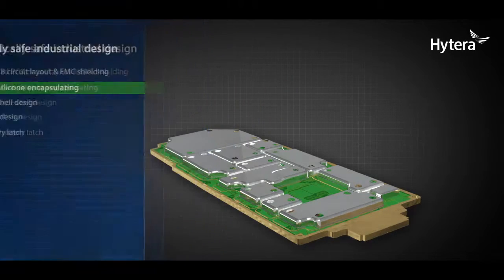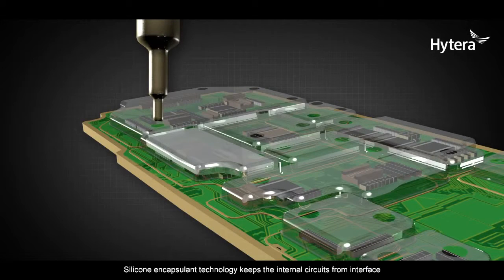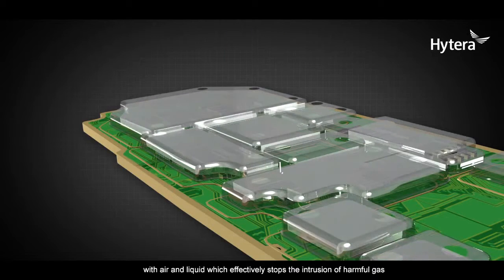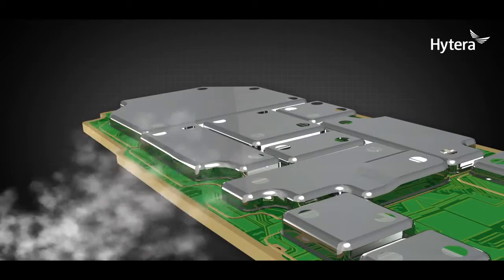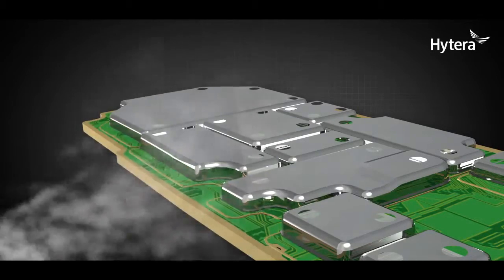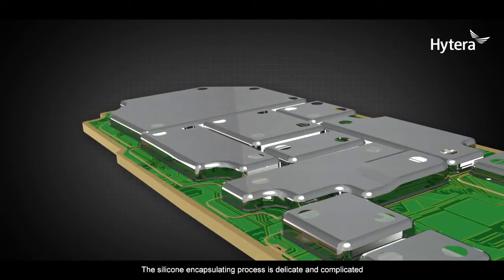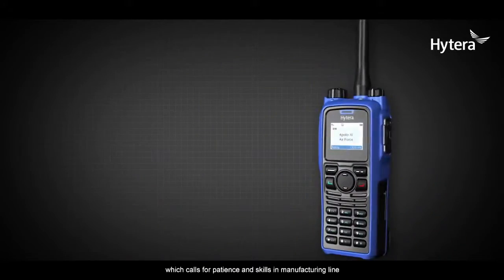Innovative silicone encapsulating. Silicone encapsulant technology keeps the internal circuits from interfacing with air and liquid, which effectively stops the intrusion of harmful gas. The silicone encapsulating process is delicate and complicated, which calls for patience and skills on the manufacturing line.